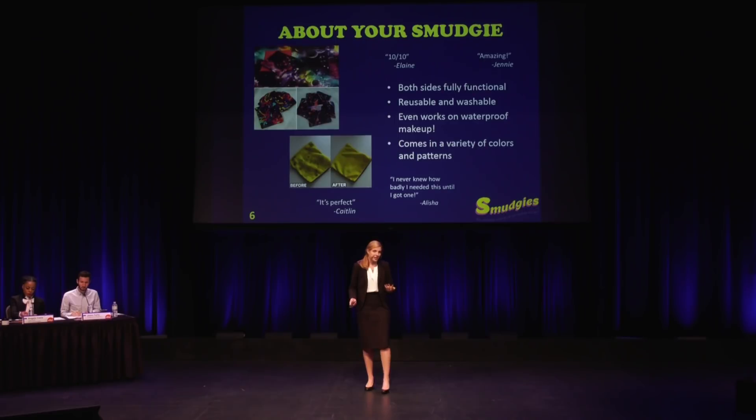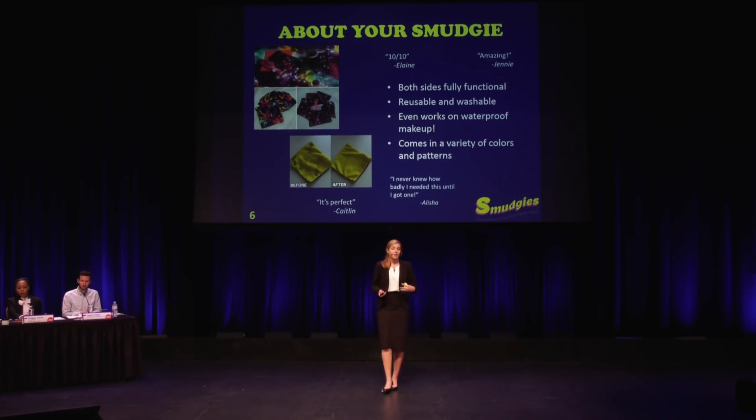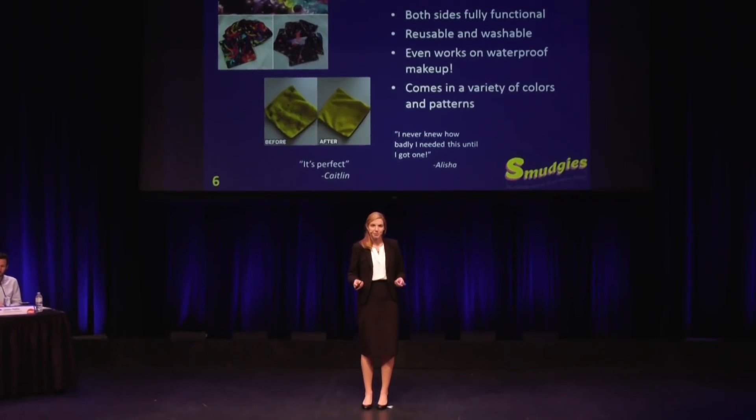What actually are these everlasting erasers? They're small two-sided pieces of fabric, and each side is a slightly different blend of material, giving a variety of texture that works better for some types of makeup than others. Both sides are fully functional and work on all types of makeup — from mascara, eyeliner, eyeshadow, foundation, and even lipstick. No water or cleanser is required, and they come in a variety of colors and patterns. Users have responded with things like, 'I never knew how badly I needed this until I got one.'